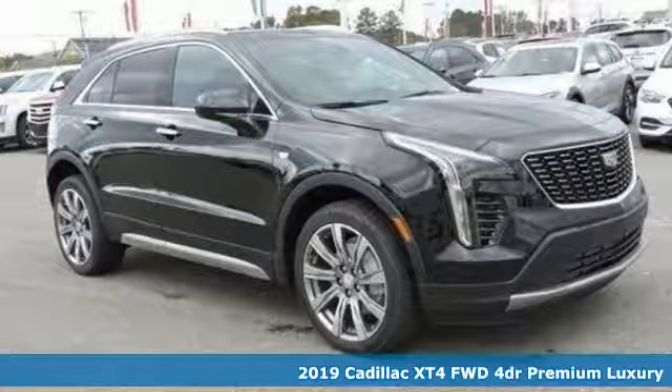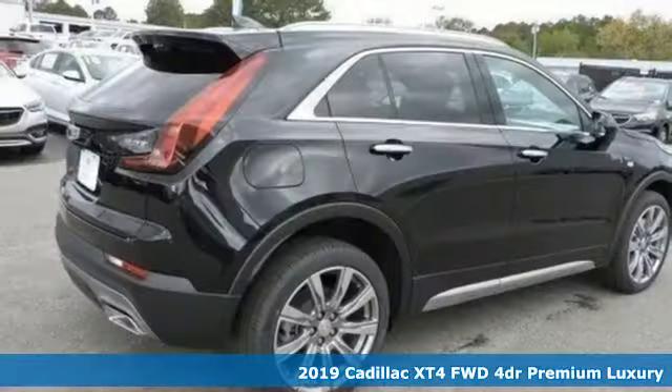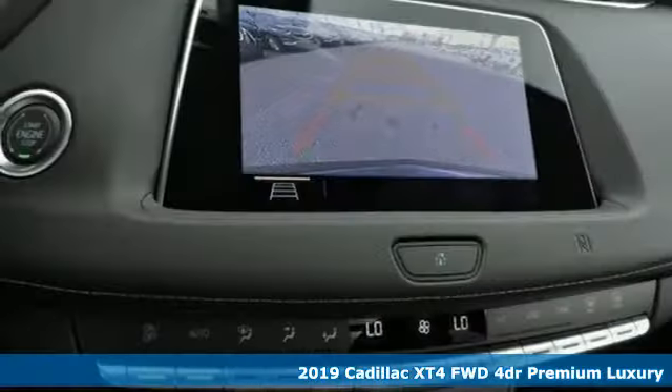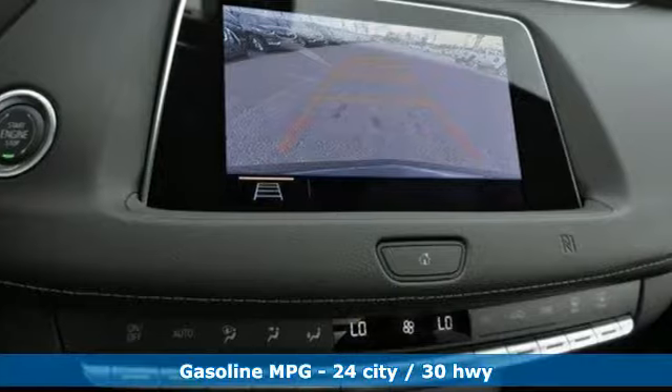It's the new 2019 Cadillac XT4. For over 100 years, Cadillac has dared to drive the world forward. Plus, it offers an exciting list of features.